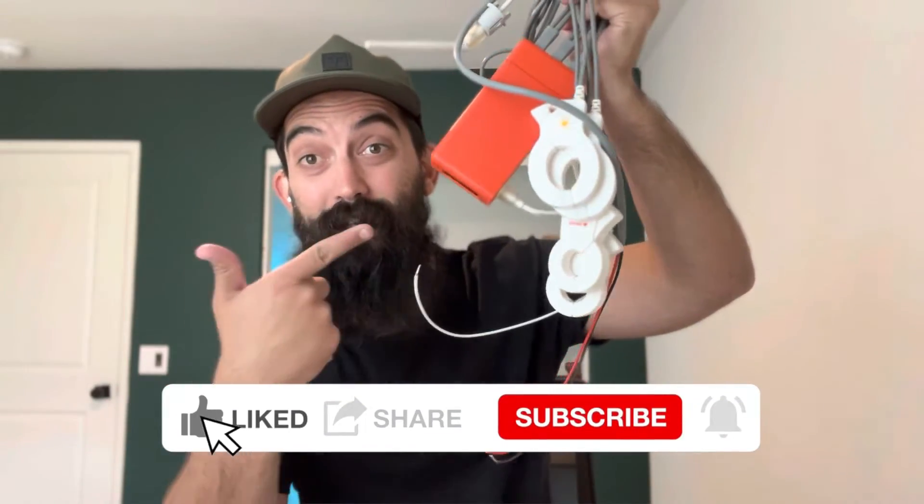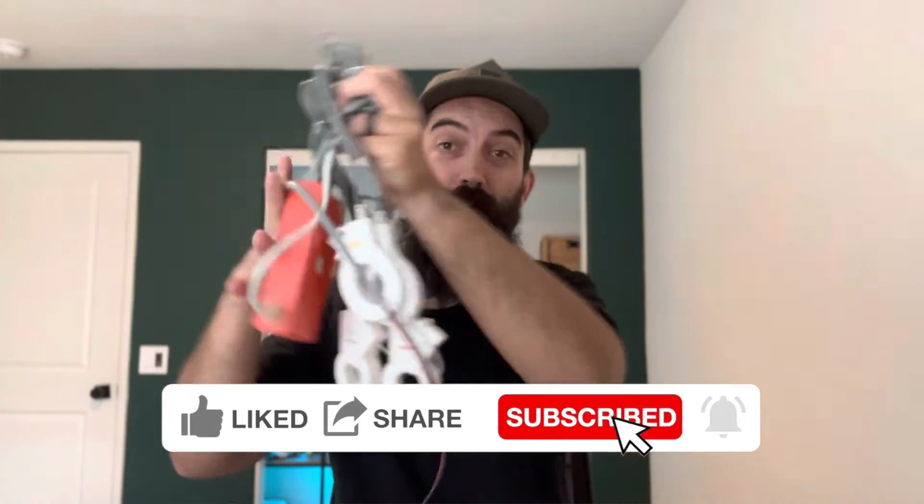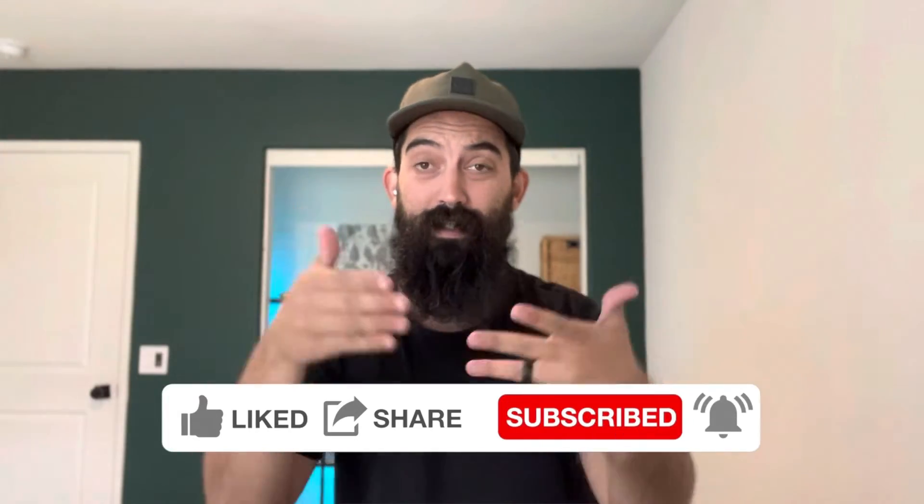You need this. I don't need this anymore, but you definitely need this. I'm talking about the Sense Energy Monitor, and it goes inside your electrical panel on the outside of your house.